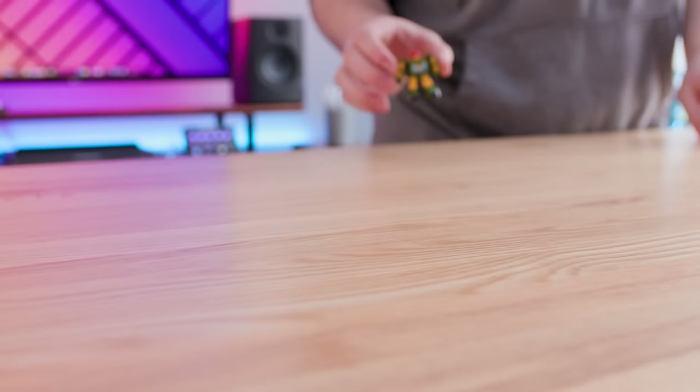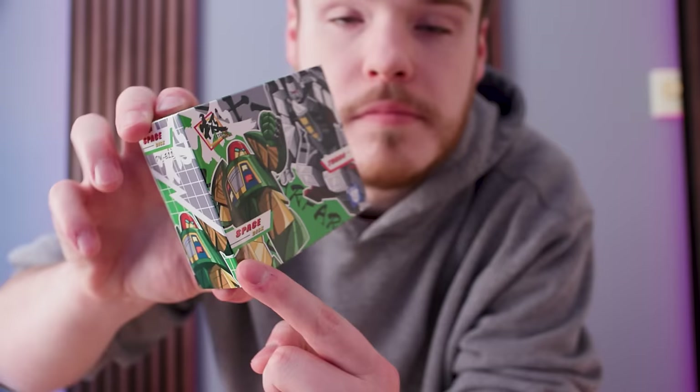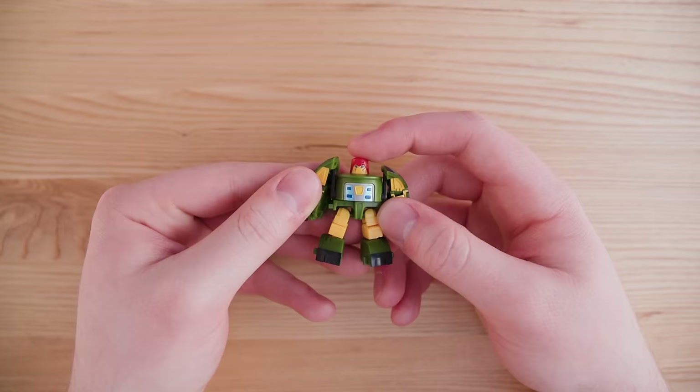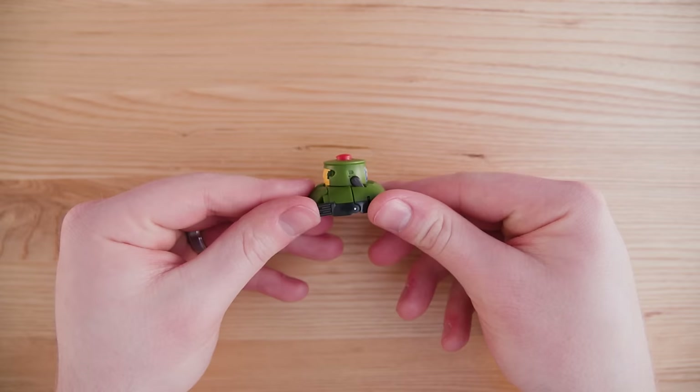This little nugget happens to be the smallest of the bunch. His name is Cosmos — well, except it's not, because these are made by a third-party company, so his technical name is Space Disc. Nobody knows why. As shocking as it may be, he transforms into a green UFO, and right out the gate, he is really freaking awesome.